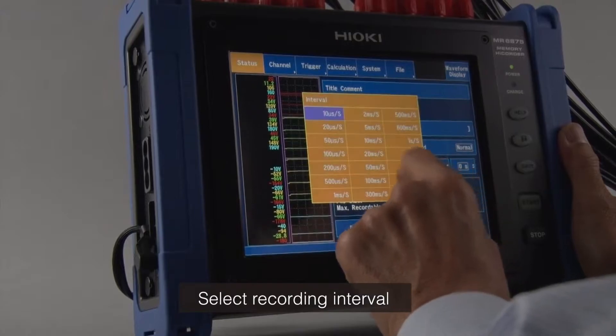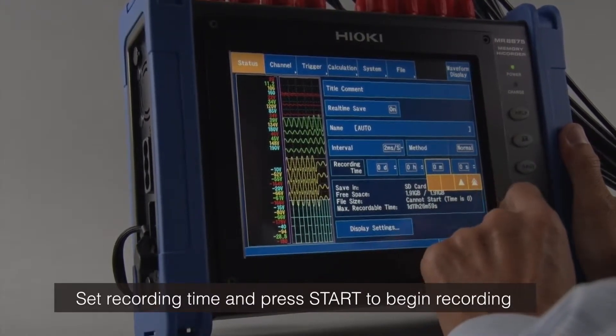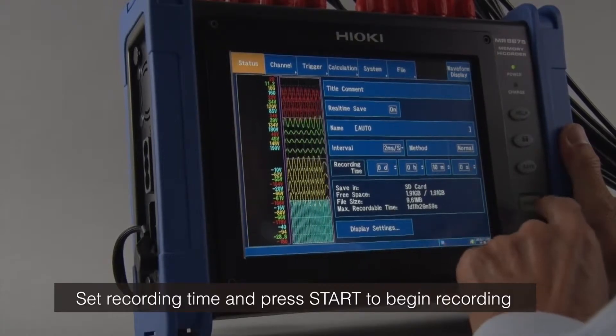Turn real-time save on and select the desired recording interval. Then set the recording time and simply press start to begin recording.